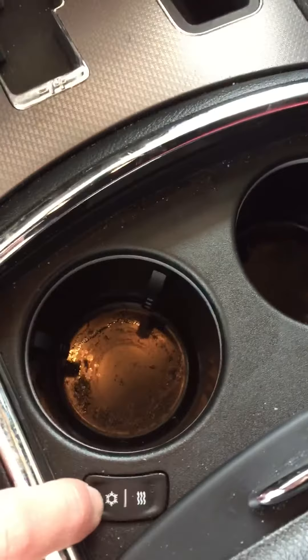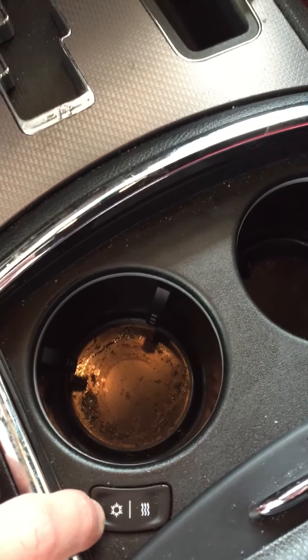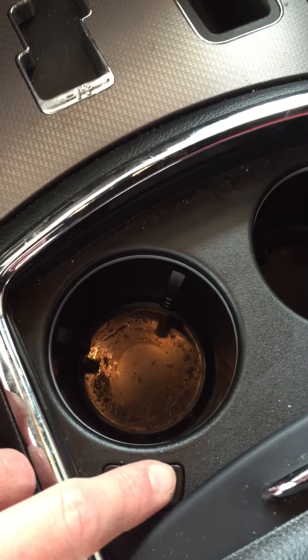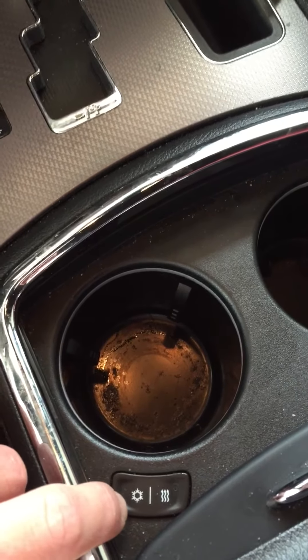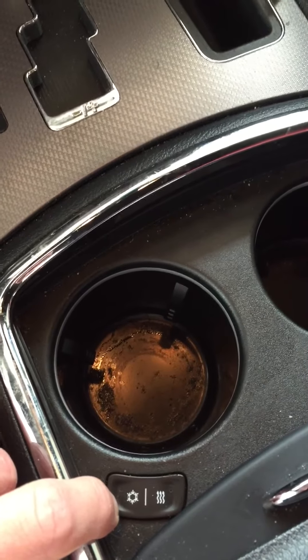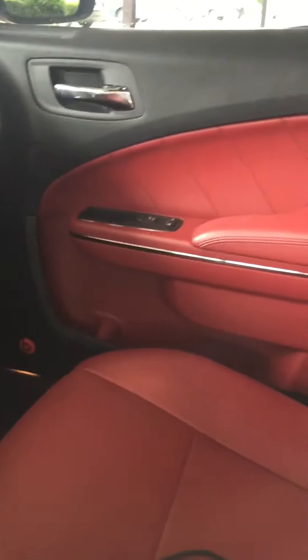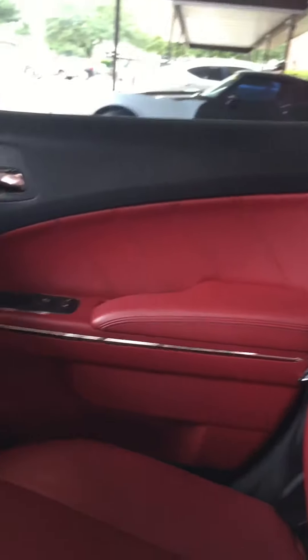It's carbon fiber for the dash and carbon fiber for the gearbox. Also cup holders — they're heated to hold your hot items and cooled to hold your cold items. Got the red interior throughout the back as well — always wanted red interior and got it in this car.